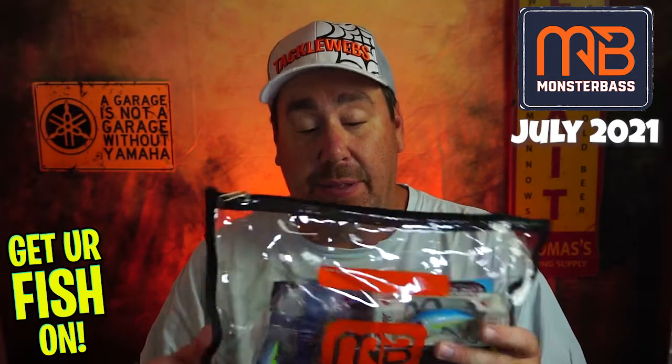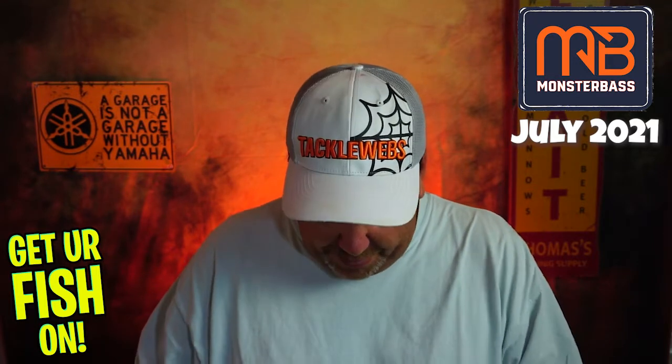One other thing that Monster Bass does that I really appreciate is I do like this bag. In some cases, the bag is the only thing I've used in several months. So I do like the bag, but it looks like we got a couple crankbaits in here this month. So let's open it up and check it out.